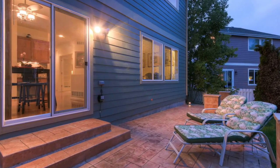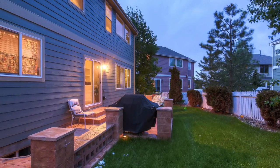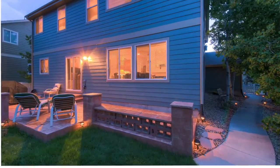And how could you not get excited about this backyard? Stamped concrete patio, grilling station, amazing backyard. Grilling season is here — bring on summertime.